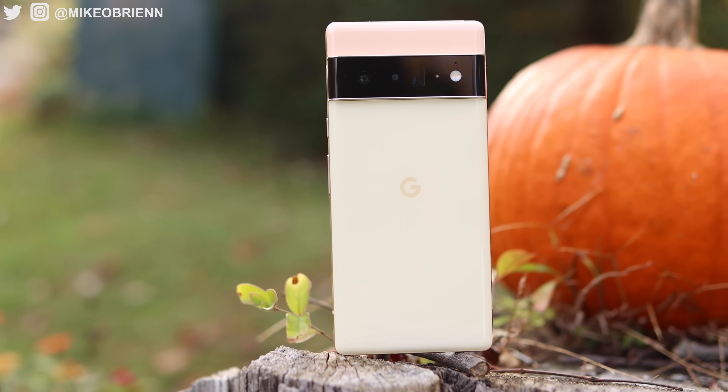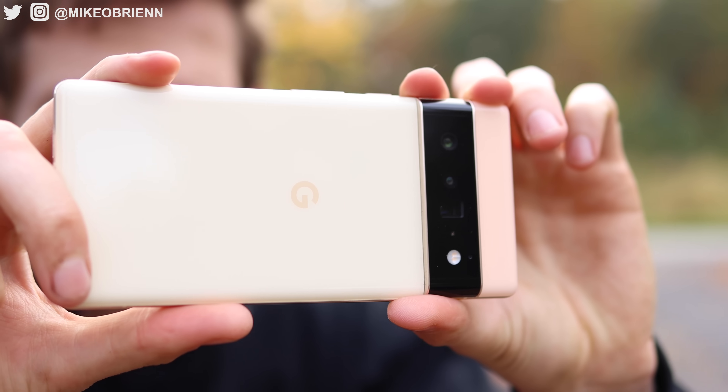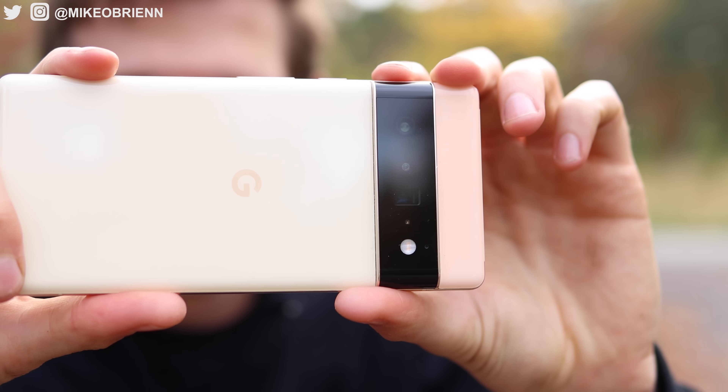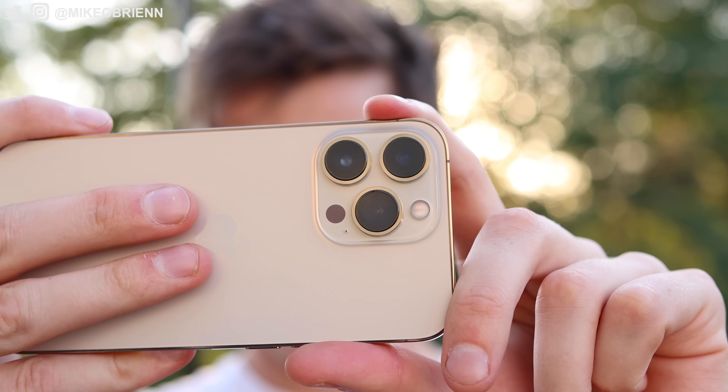Overall on design, it really depends on what you're looking for, but they both do a really solid job. The Pixel has more things I really like, but the iPhone definitely has more of a premium feel. Now, let's get into probably the most interesting comparison — the camera. These both have three cameras on the back: a telephoto, an ultrawide, and a wide angle, plus a selfie camera on the front, and they do things very differently. They both focus heavily on computational photography, but for a long time Pixels have not been good at video — until the new Tensor chip allowed them to really step things up.